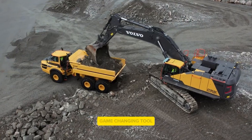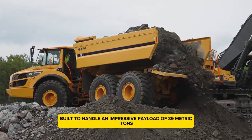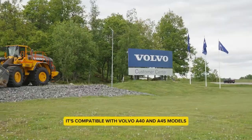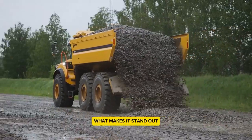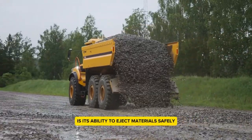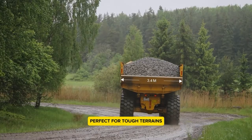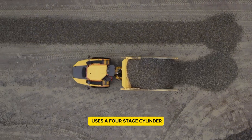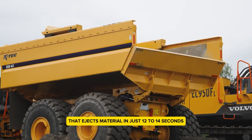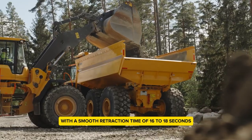KTEC EJB4X — a game-changing tool designed to boost the performance of articulated dump trucks. Built to handle an impressive payload of 39 metric tons, it's compatible with Volvo A40 and A45 models. What makes it stand out is its ability to eject materials safely, even in areas with low overhead clearance, perfect for tough terrains. The EJB4X uses a four-stage cylinder that ejects material in just 12 to 14 seconds, with a smooth retraction time of 16 to 18 seconds.